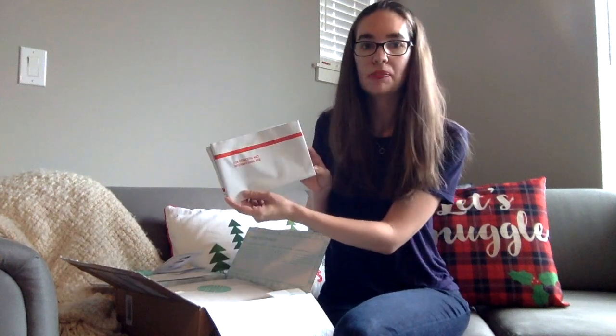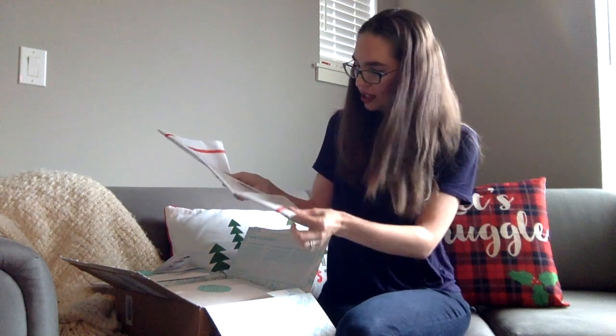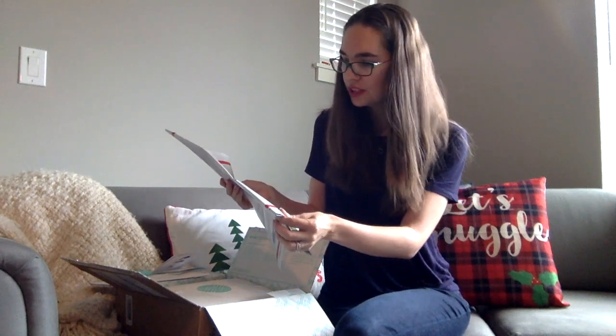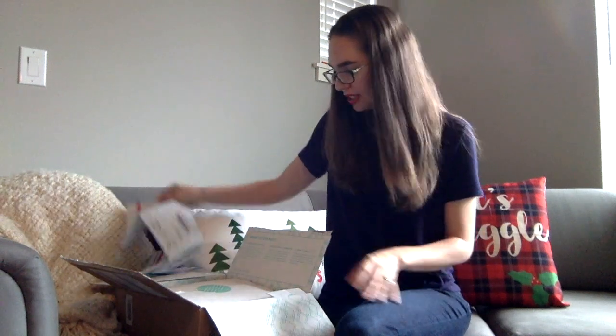We've got the little return bag so we can return anything we don't want. It looks like it's already paid for, so it's free — you just drop it off at the mailbox. Easy, I can do that.